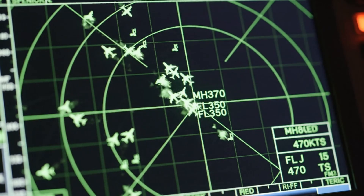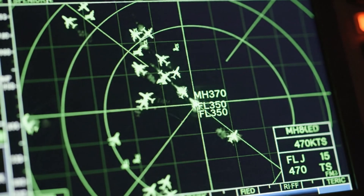Flight level 3-5-0. Malaysia 3-7-0, confirm altitude. Affirmative, flight level 350.